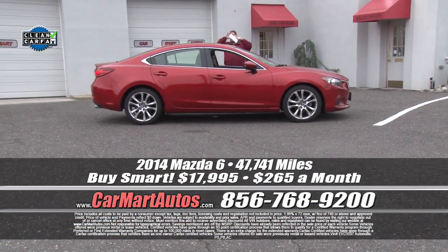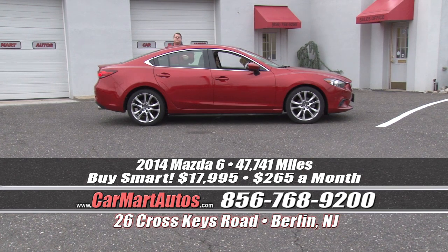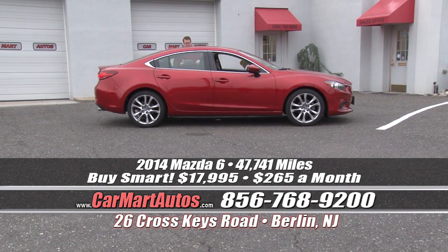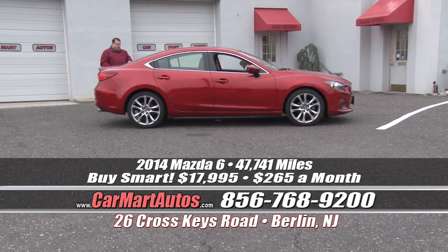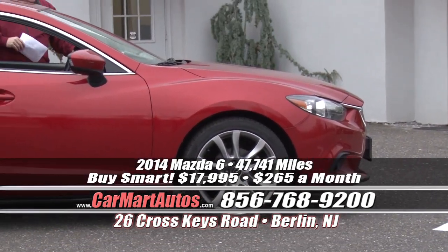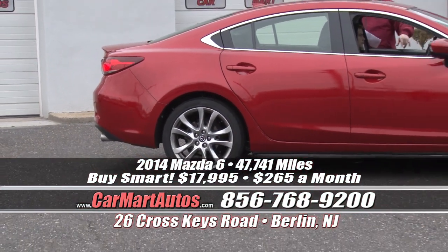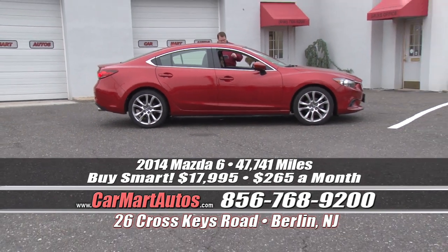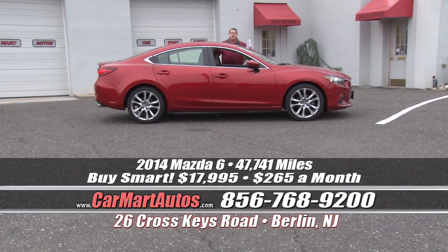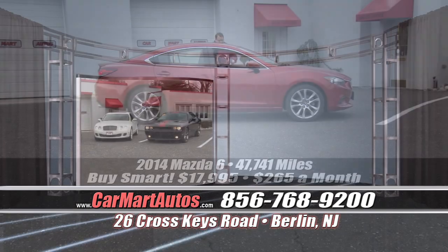We've moved back to our roots in Berlin, New Jersey — 26 Cross Keys Road, in between the Whitehorse Pike and Route 73, closer to Philadelphia and New York. Another brand new arrival — a 2014 Mazda 6 with aluminum wheels, brand new tires, dual chrome exhaust, satellite radio, chrome trim package, heated side view mirrors, blinkers built in the mirrors, leather interior, heated seats, multimedia package, built-in navigation, steering wheel controls, push button start, and power moonroof. You buy it at Car Mart for $265 a month.